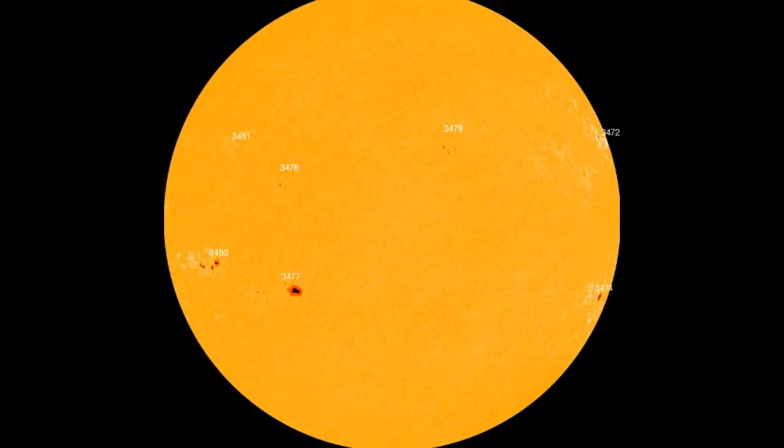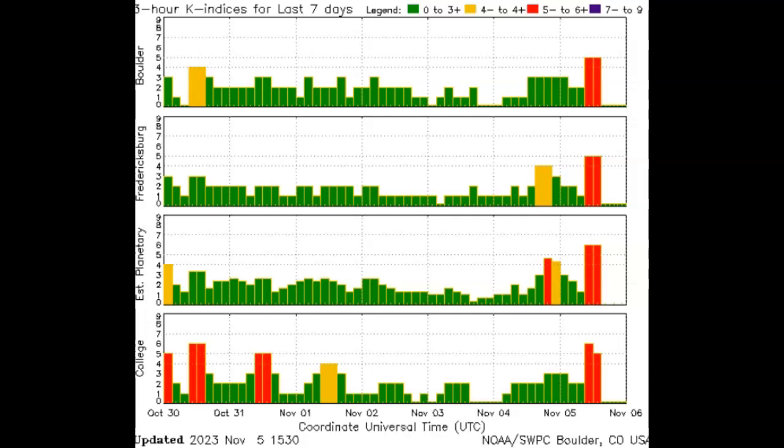Sunspot 3480, which generated both M-flares, has actually rotated into the central part of the disc. This image was taken last night at 8 PM central time, so it's moved quite a bit since then and would most definitely have an earth component to any coronal mass ejection emitted. In the meantime, we are being hit by a very strong geomagnetic storm — a coronal mass ejection — and we have been for over the past six hours.